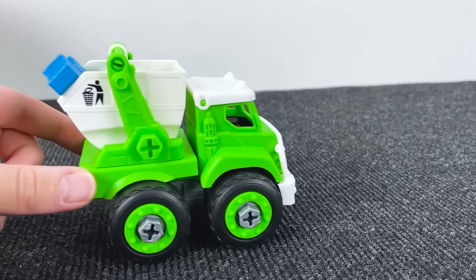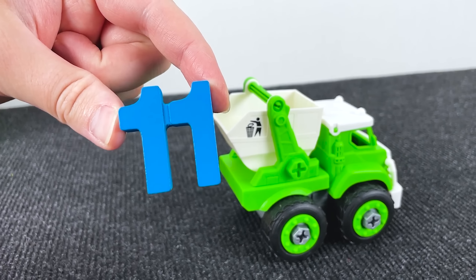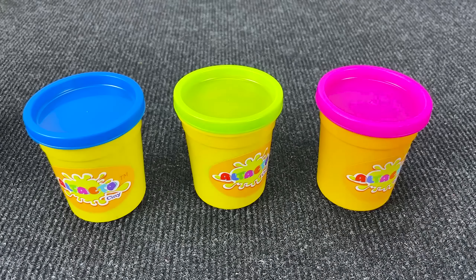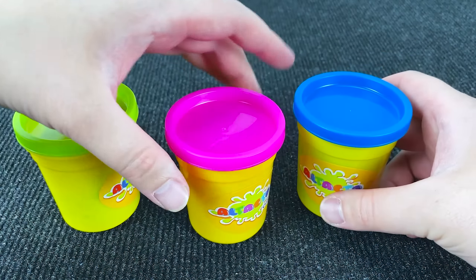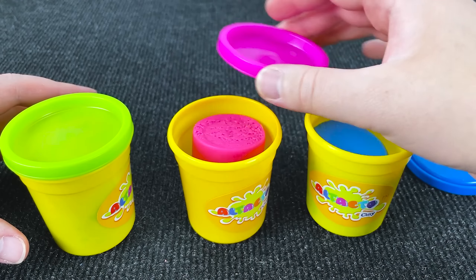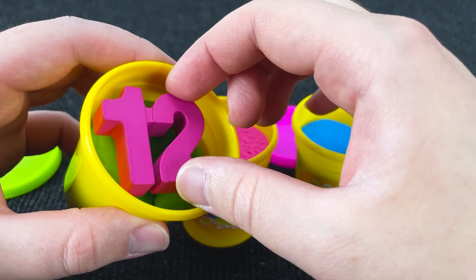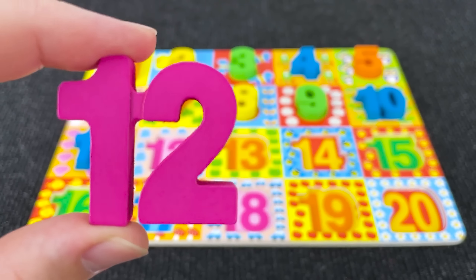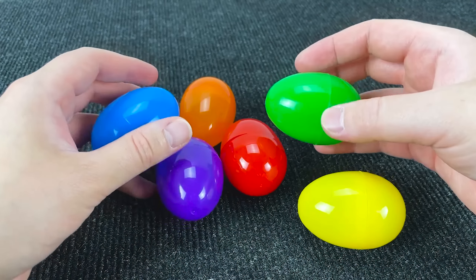Next we have a dump truck and it's 11! It's 11! Let's put him here. Let's find the next number. We have this basket — maybe we can find the number inside. First no, second again no, maybe here — yes! It's number 12! Nice, number 12!